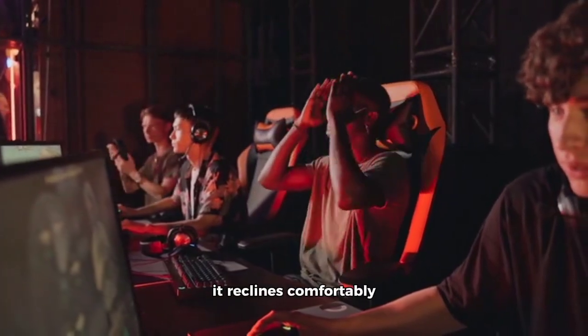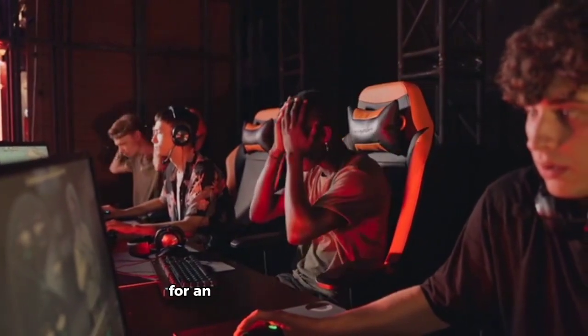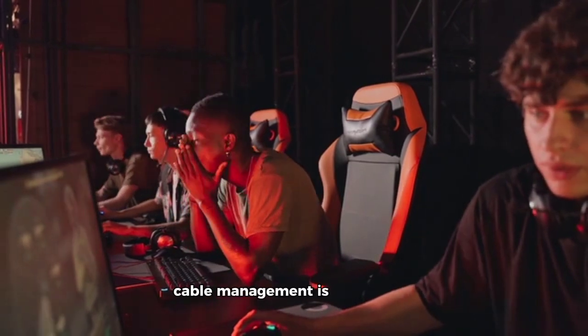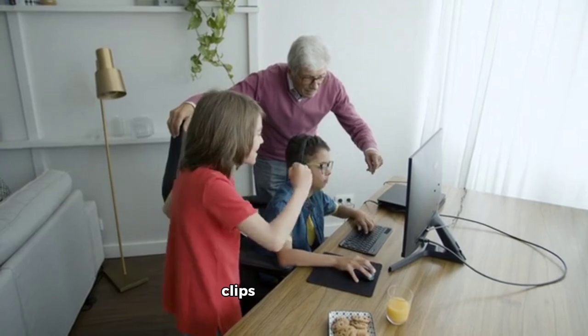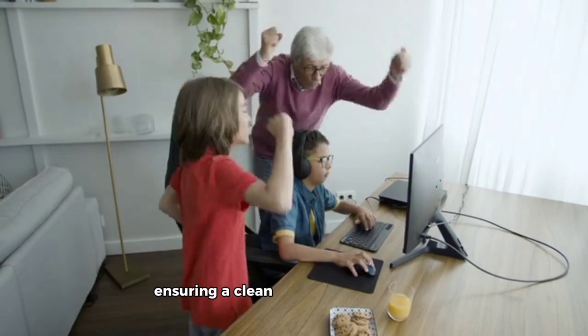It reclines comfortably, complete with built-in speakers for an immersive audio experience. Cable management is an art form, with a carefully curated selection of sleeves, clips, and organizers ensuring a clean and clutter-free setup.